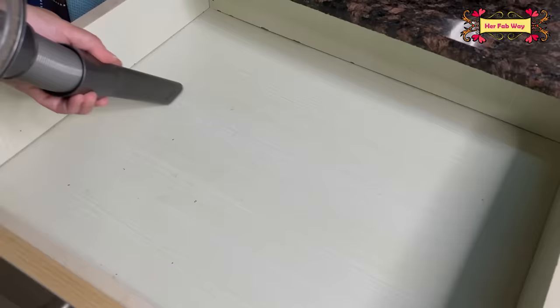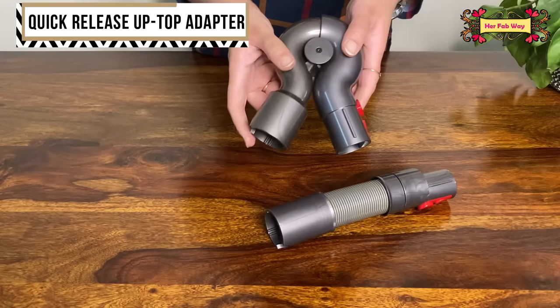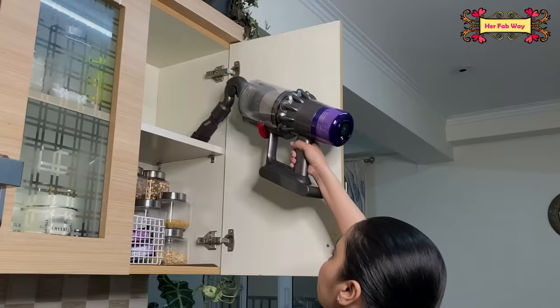This is the quick release uptop adapter. You can set it in different angles. You can attach it at the front end or also use a vacuum head with it.